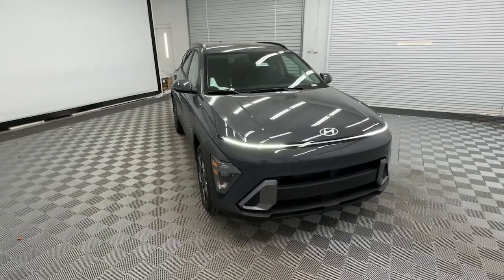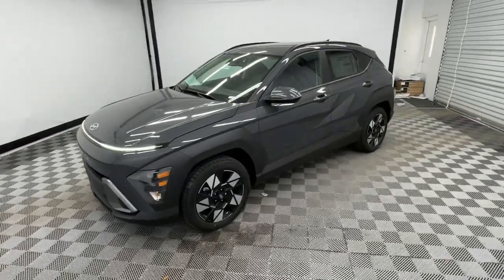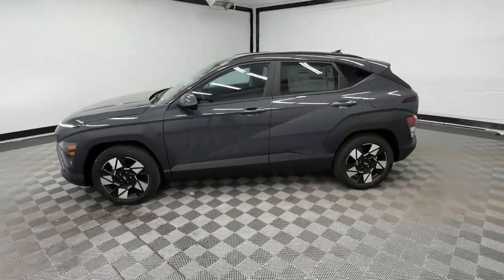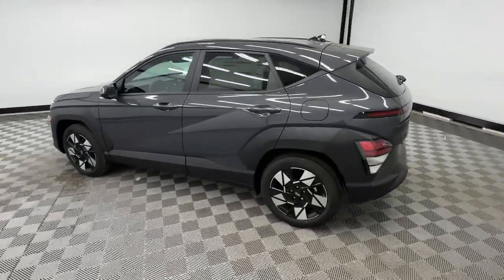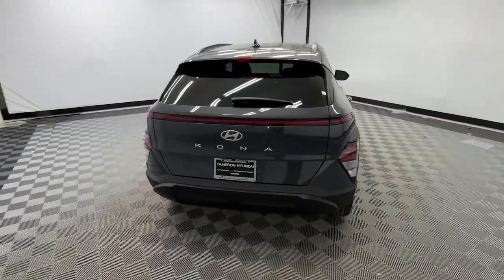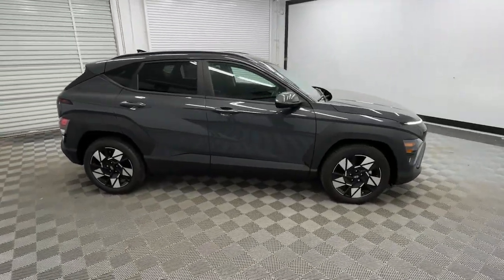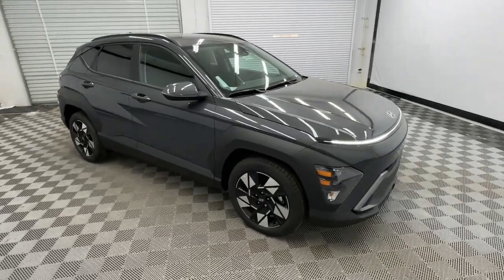Enjoy the view of this 2024 Hyundai Kona — the connected and versatile SUV that brings a fresh sense of adventure to every outing. You'll love the advanced safety features and easy-to-use touchscreen infotainment this right-sized subcompact crossover offers, not to mention its comfortable cabin and agile ride.